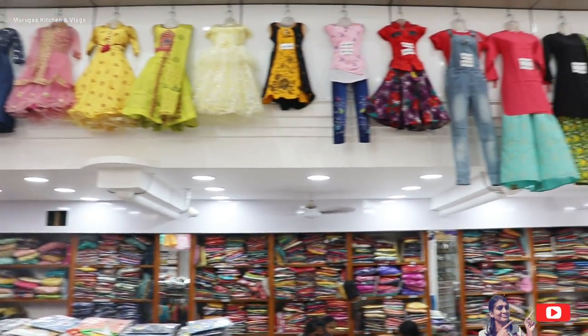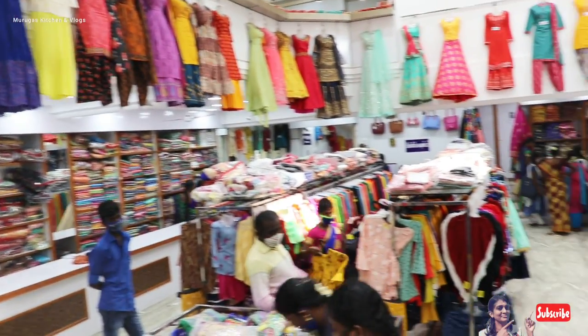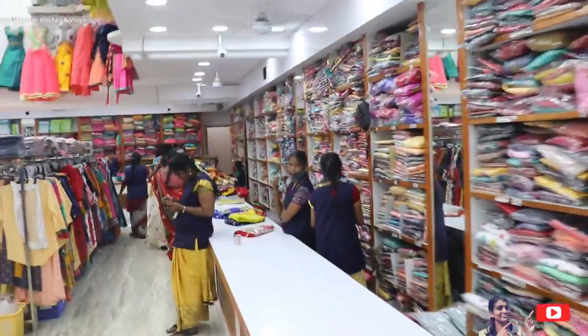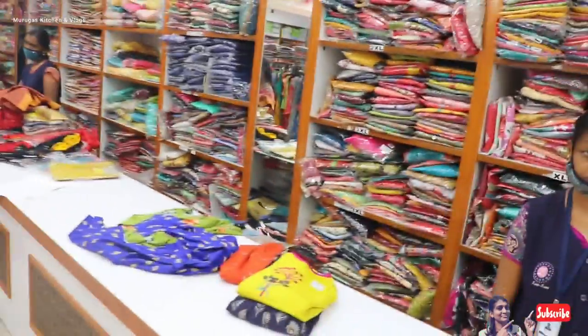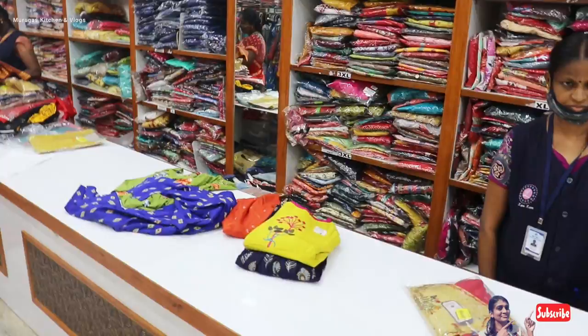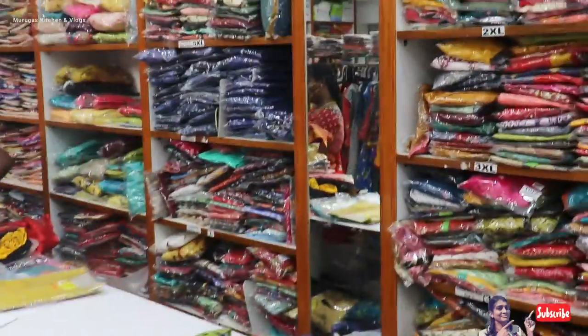Here we can see the right hand side — there are daily wear t-shirts. There is a section on the right hand side. We can see the basic range. It has a brand — it is a normal variety. Now we can see the first collection — this is super-anary rayon material, two cotton rayon.